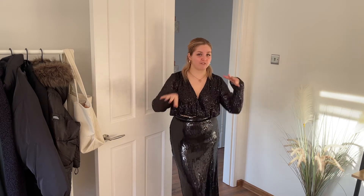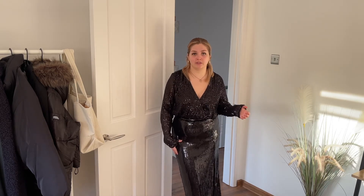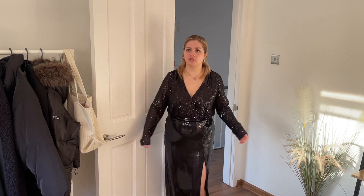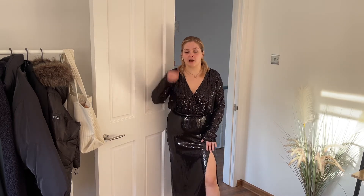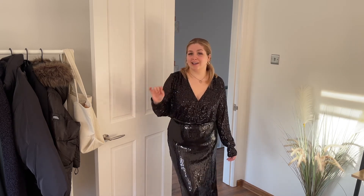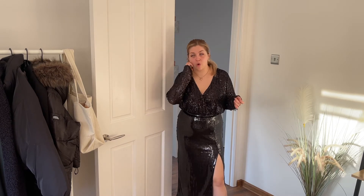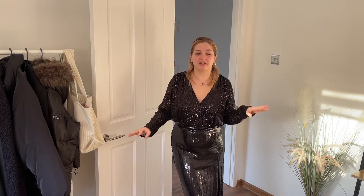Talking about the two-pieces: the top is very itchy and it's catching on absolutely everything — you just saw it catch on itself. For that reason I'll be taking this one back because I'm a clumsy person and I don't need something setting me up for failure. It is a very pretty crop top though — it would be really nice with jeans or faux leather trousers. As for the skirt, the sequins are bigger so they're not catching as much and it feels really comfortable on the skin. The thigh slit I really love — it gives you that little bit of length and height if you're short like me.